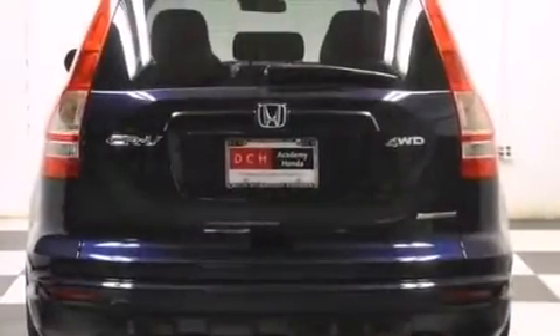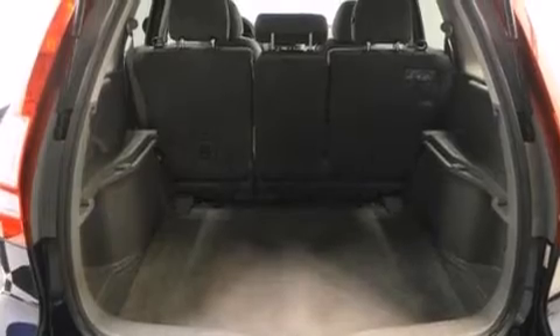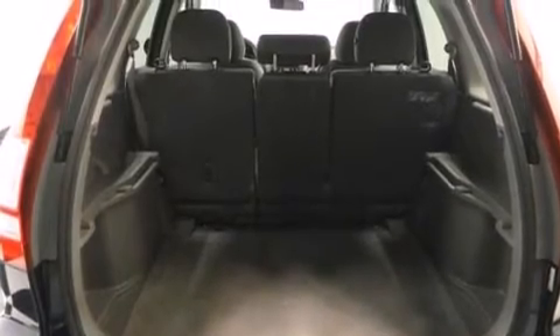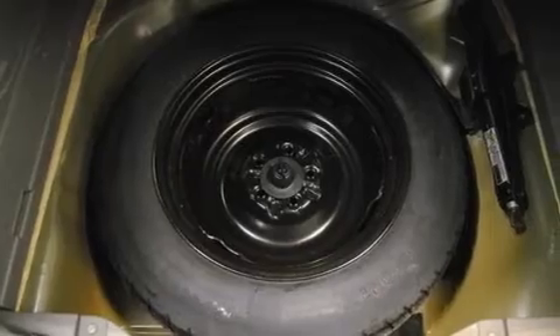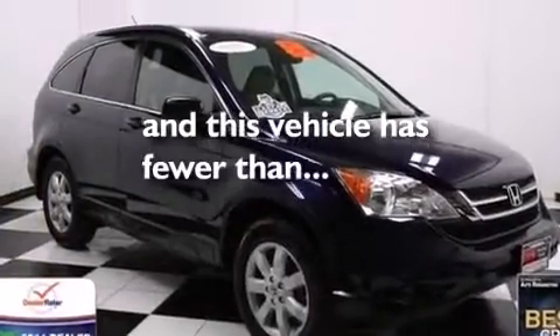a pass-through rear seat, cruise control, a CD player, front multi-stage airbags, latch-ready child seat anchors, rear seat child-proof door locks, full-power accessories, a rear window defroster, and this vehicle has less than 34,000 miles.